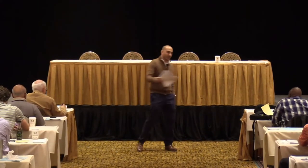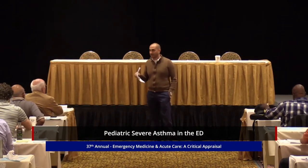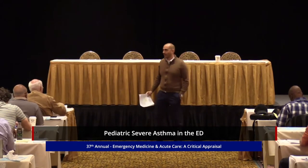We're going to move back and shift gears again, back into a clinical topic. We have two asthma topics today. We're going to start with pediatric, and then we're going to move into adult later on in the afternoon. You'll see a lot of the same themes coming up over and over again between these two. So we'll start with pediatric severe asthma in the emergency department.